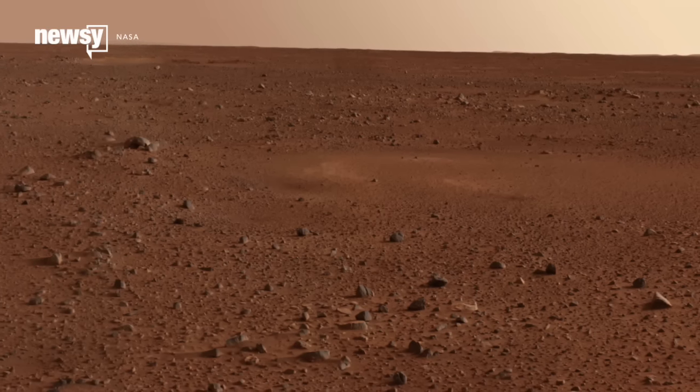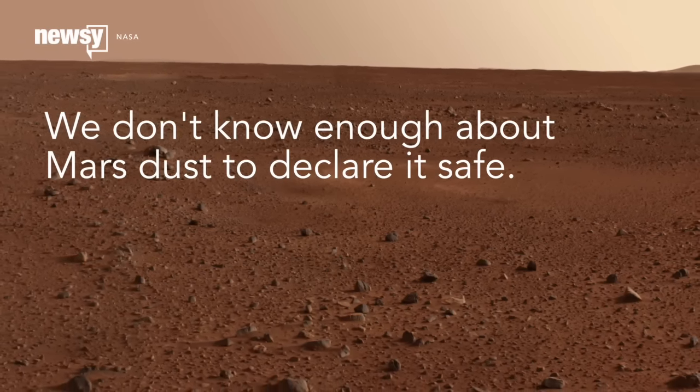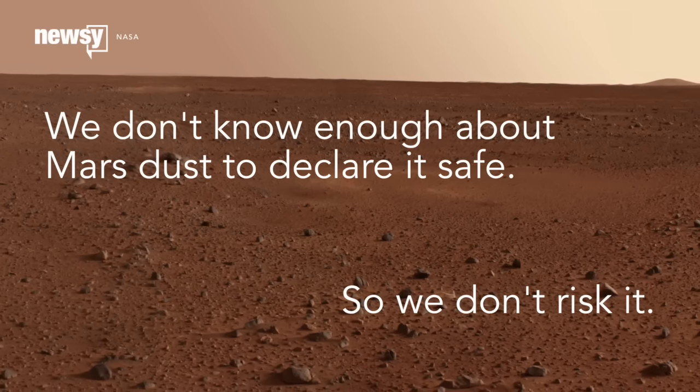NASA's just as concerned about bringing Mars life back to Earth as it is the other way around — and for good reason. We're not 100% sure what extraterrestrial samples will do here if they get loose.